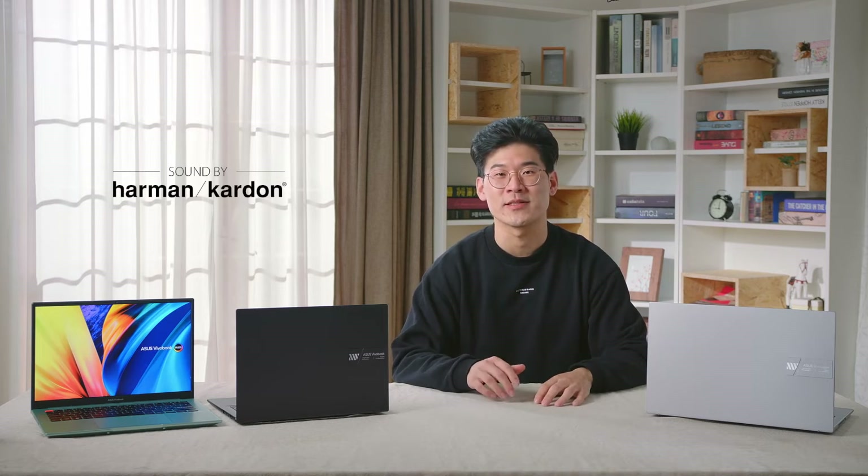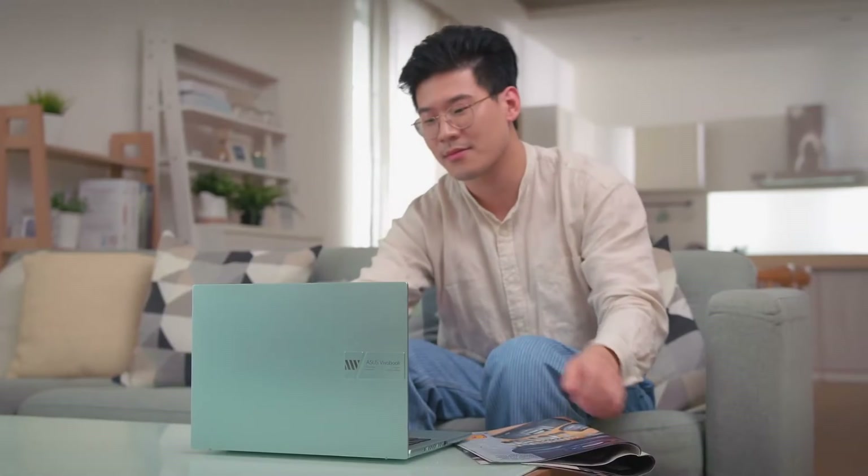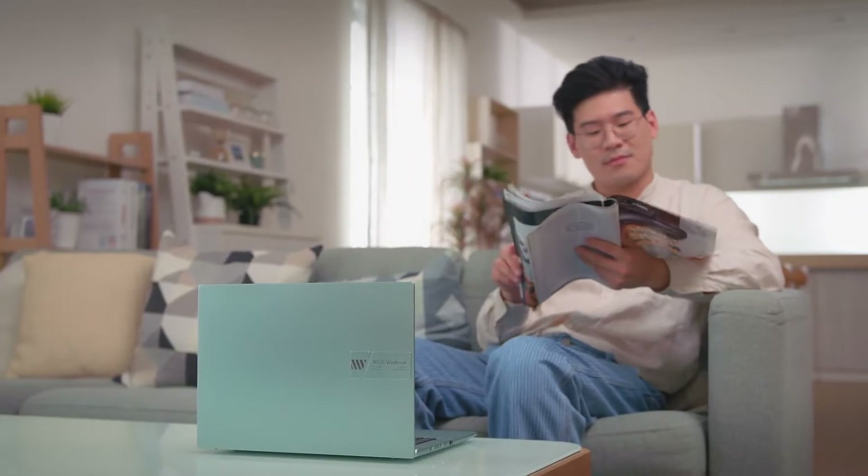Get ready to rock your world with the Harman Kardon certified audio system and the latest DTS audio technology. Experience high-fidelity, distortion-free audio, putting you in the middle of the action. Even without headphones, the dual speakers are capable enough to enjoy YouTube videos or podcasts.